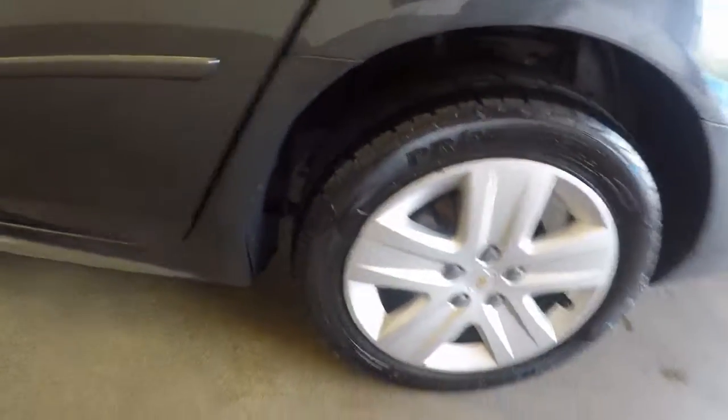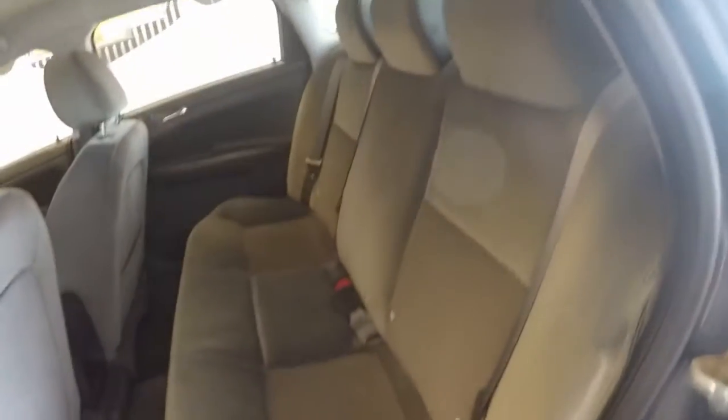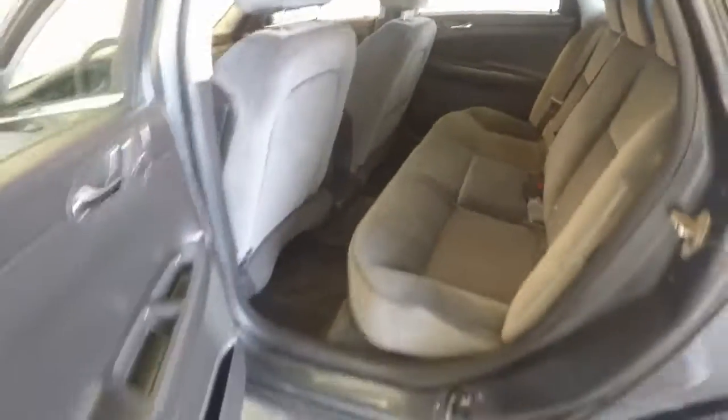Wheels and tires are in good shape. Nice interior — no rips, no stains, no burns.